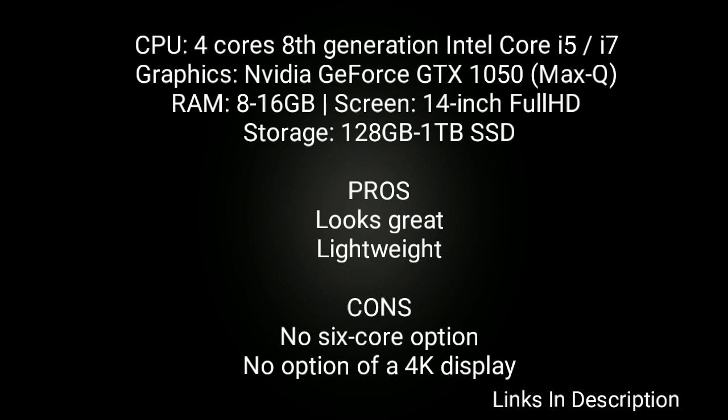Buy this laptop for its great looks and lightweight body. The only disappointment is there is no 6-core option and no option of a 4K display. Links are given in the description — you can check the price and buy it from there.